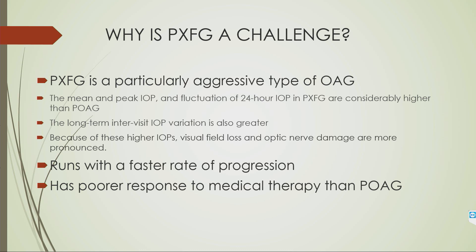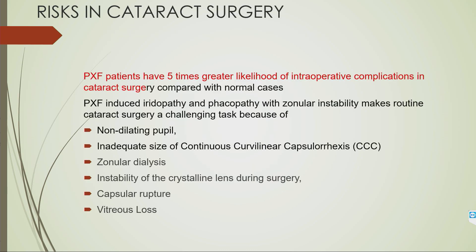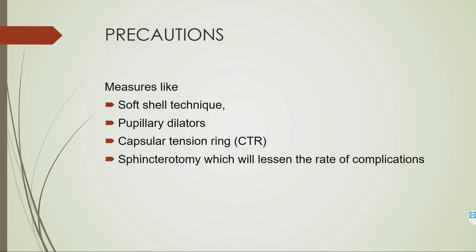The IOP profile is also unfavorable. PXF patients show a five times greater likelihood of complications during cataract surgery. Zonalopathy and iridopathy make surgery challenging. Due to the non-dilating pupil, a large capsulorhexis cannot be performed. There is zonular weakness making the lens unstable, and unexpected posterior capsule rupture or vitreous loss can occur. Measures such as the soft shell technique using OVDs, pupillary dilators like rings or hooks, capsular tension ring, and sphincterotomy can lessen the complication rate.